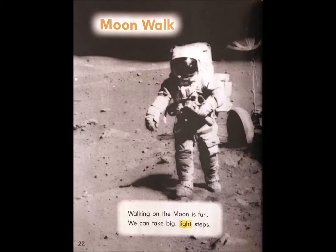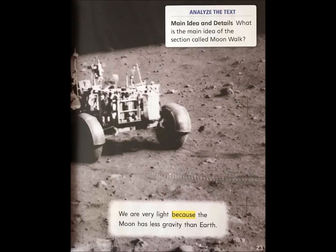Walking on the moon is fun. We can take big light steps. Analyse the text — main idea and details. What is the main idea of the section called moonwalk? We are very light because the moon has less gravity than Earth.